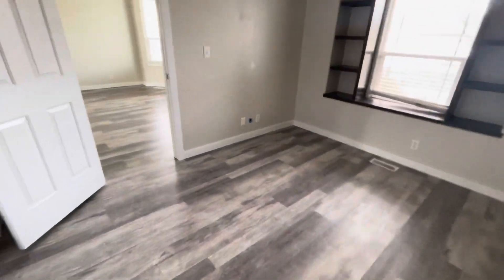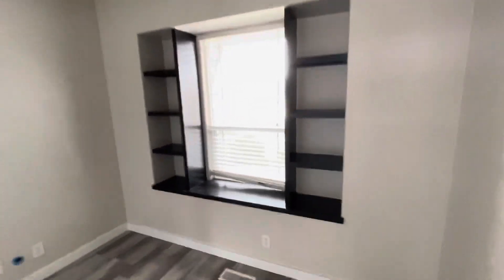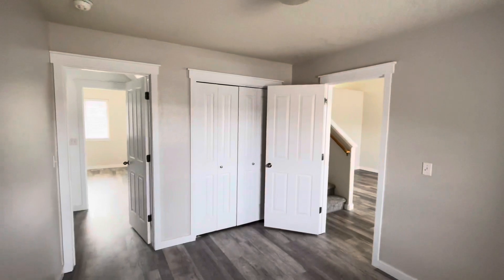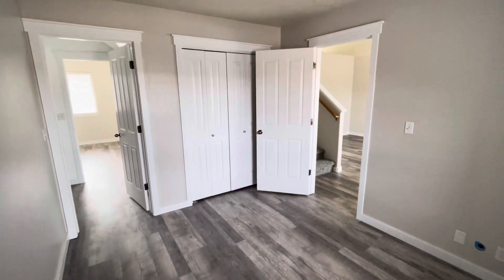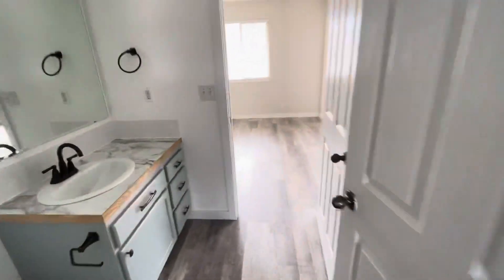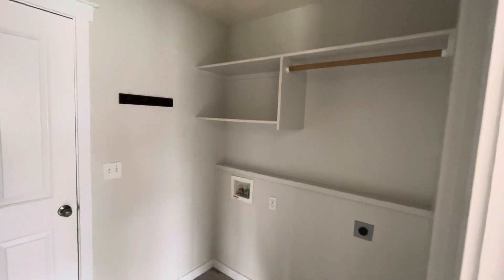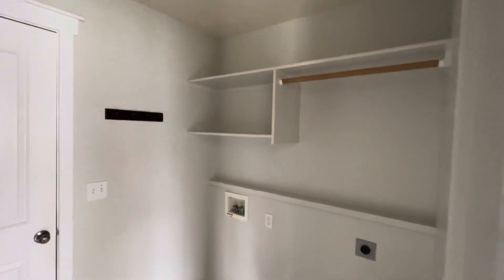This leads into bedroom number one, which has some nice built-ins and closet space on the other side. This also goes towards that front living area. I'll take you back through the bathroom and show you the laundry room. The laundry room is right off of the living room area and off of the garage — got some places to hang clothes and some shelving. I'll peek into the garage real quick.